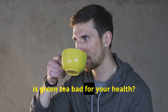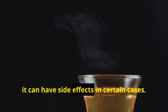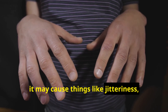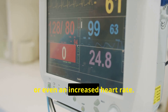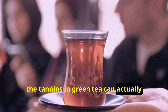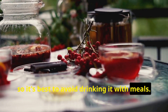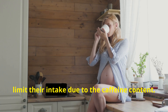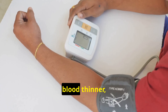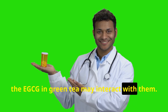Is green tea bad for your health, and who should avoid it? While green tea is safe for most people, it can have side effects in certain cases. If you're sensitive to caffeine, it may cause jitteriness, insomnia, or even an increased heart rate. If you have iron deficiency, the tannins in green tea can actually inhibit iron absorption, so it's best to avoid drinking it with meals. Pregnant or breastfeeding women should limit their intake due to the caffeine content. And if you're on medications — especially blood pressure, blood thinner, or heart medications — the EGCG in green tea may interact with them.